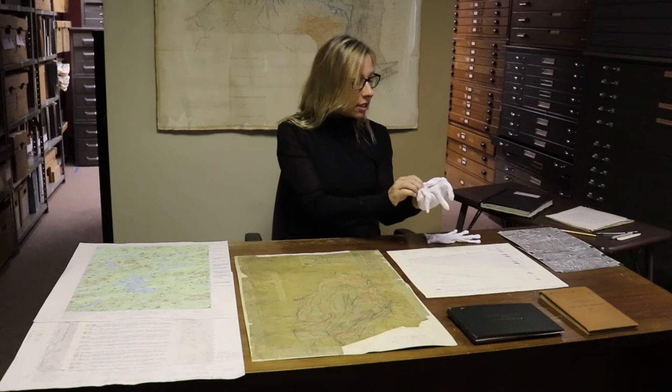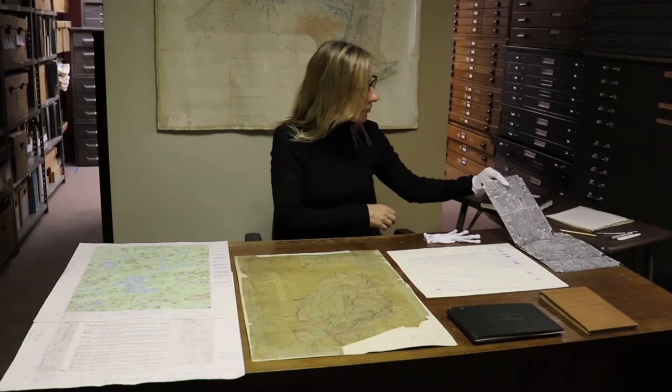In addition to the maps and theses that I've showed you, we also have other types of records in the collection. As you'll see here, we have aerial photographs, and they were taken in 1968. They show what the terrain looked like back then, and that is really good for comparison to how things look today.